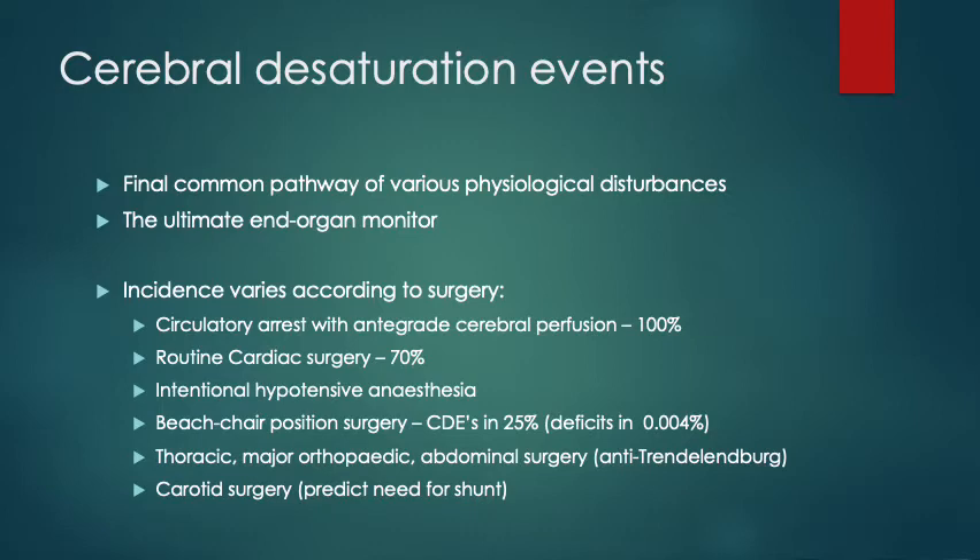The other niche use is in carotid surgery — clamping of the carotid — where it may predict the need for a surgical shunt while doing an endarterectomy. They use a change in oximetry of more than 12% to predict that need.